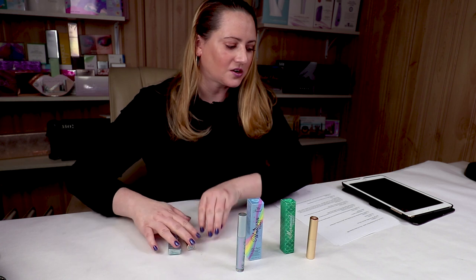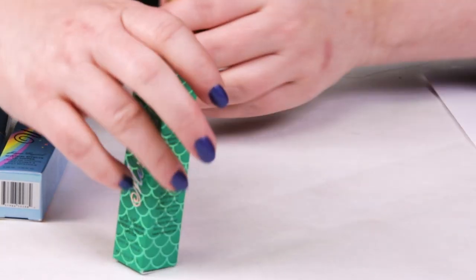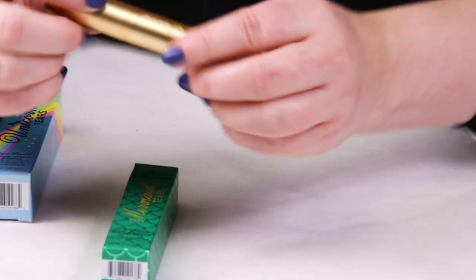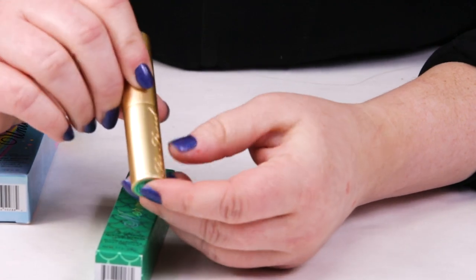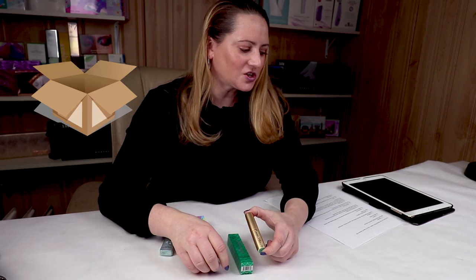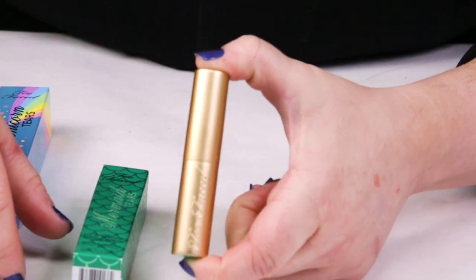Let me start out with the Mermaid Tears. I'll go through my criteria and give you some swatches. This is the full size, which sells for $22. My first criteria is packaging, and I definitely gave it a thumb up there — it's nicely packaged in a sleek gold tube.